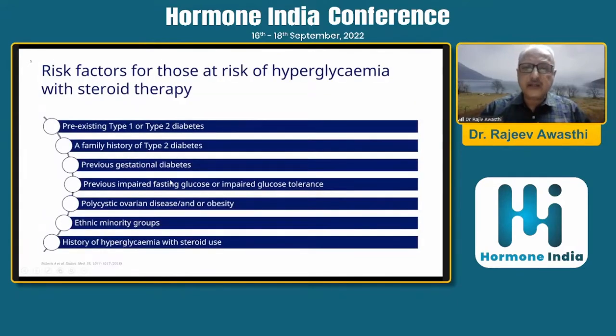What are the risk factors for developing steroid-induced hyperglycemia? These include pre-existing type 1 or type 2 diabetes, a strong family history of type 2 diabetes, previous gestational diabetes, previous impaired fasting glucose or impaired glucose tolerance, polycystic ovarian disease or obesity, ethnic minority groups, and a history of hyperglycemia with steroid use in the past.